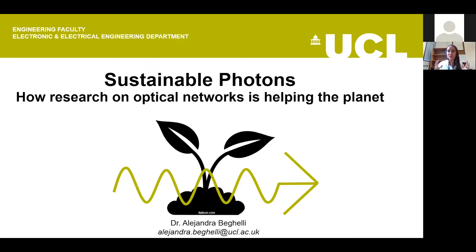For this talk, I have shown this picture. The plant in the background represents life on the planet, and the wiggly line on top of it is the symbol we use for photons. We talk about sustainable photons because optical networks operate with light. This talk has been designed for a wide audience, so don't feel scared if you don't know anything about networks.